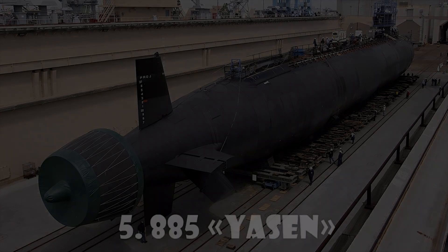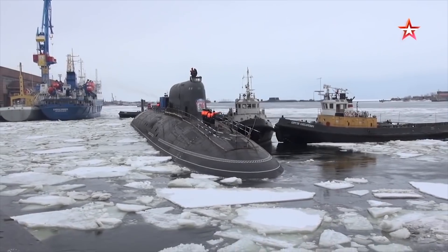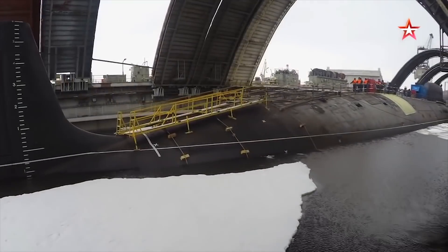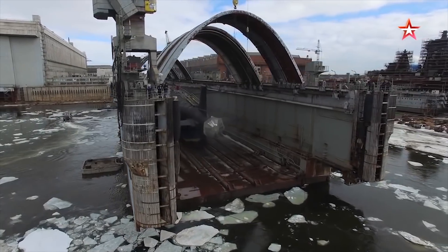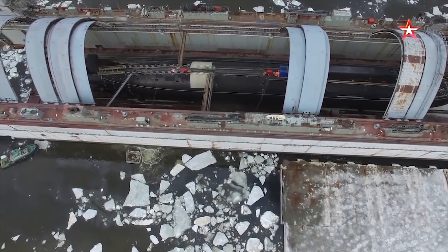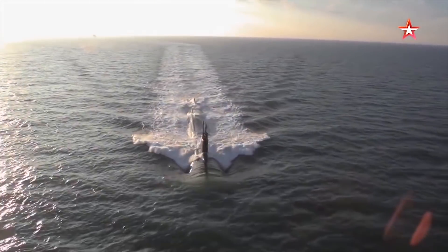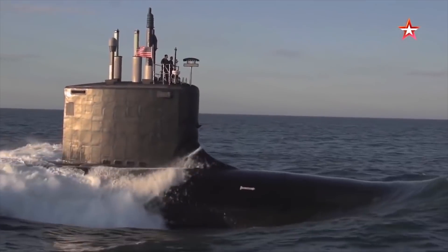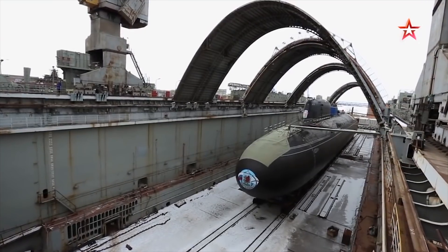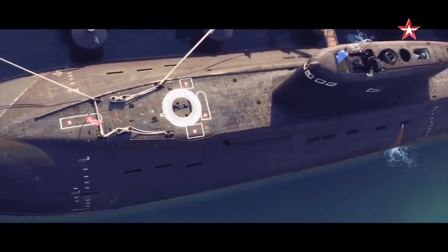Project 885 Yasin: The Yasin-class submarine is the newest Russian nuclear-powered multipurpose attack submarine. The submarine is fitted with eight 25.6-inch torpedo tubes for mines and missiles. The tubes can launch VA-111 Shkval rocket torpedoes, Type 65-76 and Type 65K torpedoes, and anti-submarine rockets. The VA-111 Shkval torpedo is 8.2 meters long and has a diameter of 533 millimeters. The submarine hull has a maximum length of 458 feet and a width of 49 feet (15 meters).